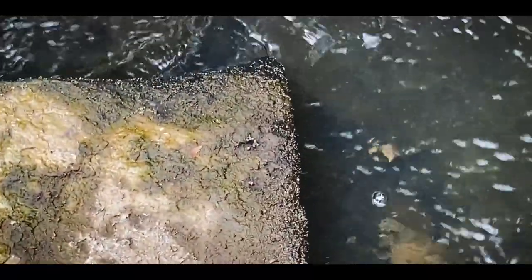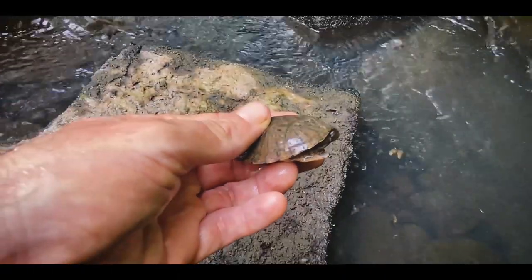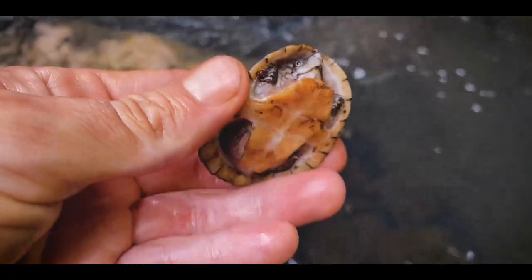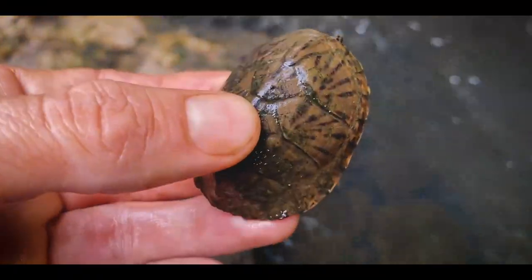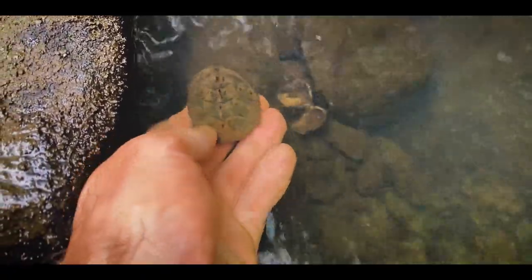Little loggerhead poking around next to this rock. This is about a one-year-old loggerhead — really nice pattern on the carapace. It almost reminds me of a reverse box turtle. That's about what they look like at a year to year and a half. Good-looking turtle — letting him go back under his rock.